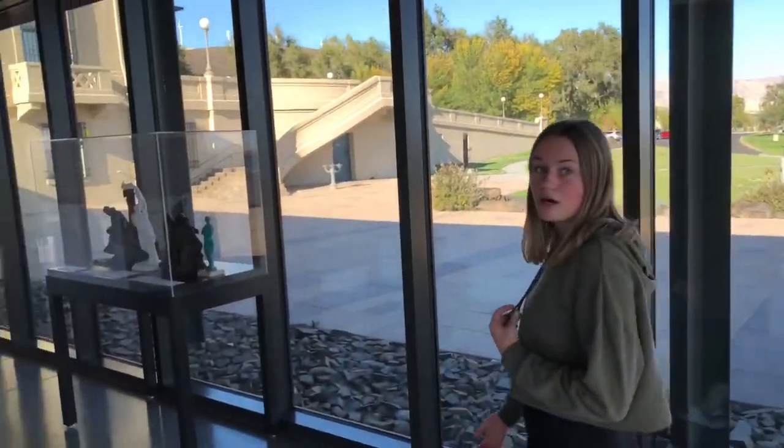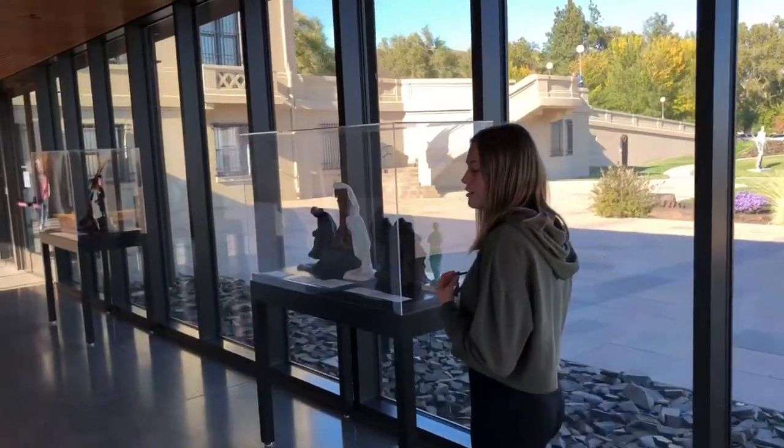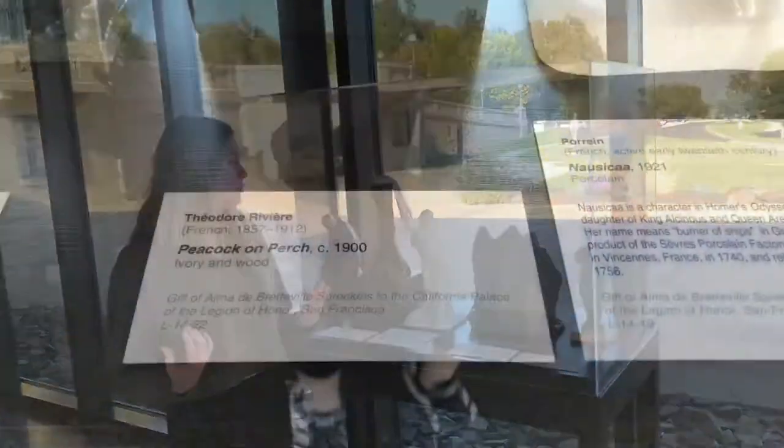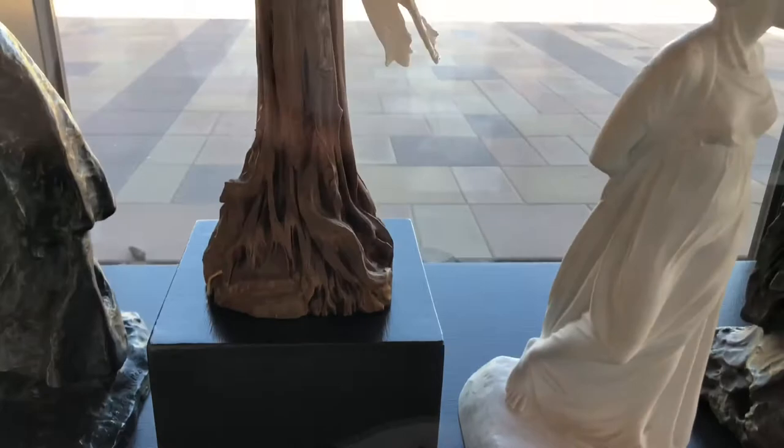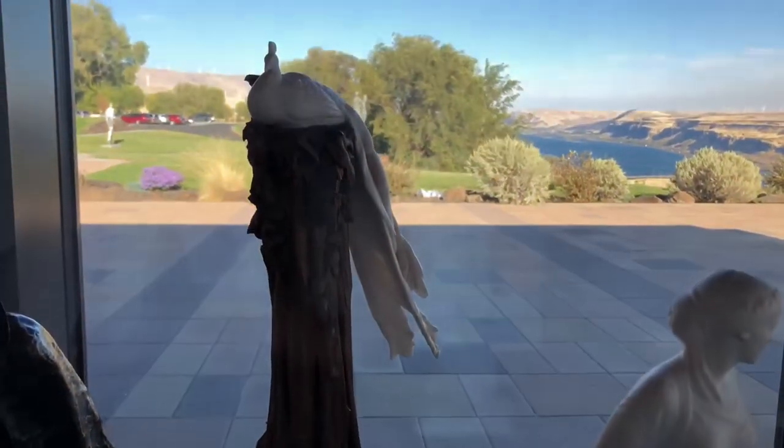One of my favorite pieces here happens to be the peacock on a perch. I like it because it's very simple but has a lot of detail to it too. It was made by Theodore Rivieri, 1857 to 1912.